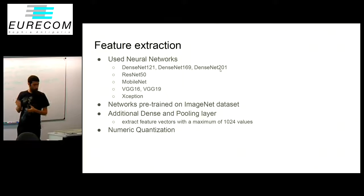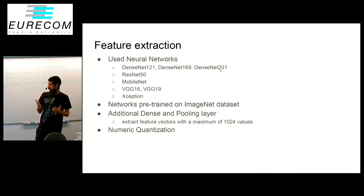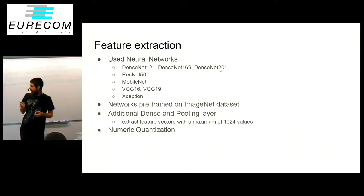The feature extraction works with some pre-trained neural networks. We combine those all together in the index, and basically they're all pre-trained on the ImageNet dataset. To reduce the data that we generated, we added an additional dense layer and a pooling layer so that we get the feature vectors down to 1024 values or less, because for example the VGG16 and VGG19 networks only produce 512 features.